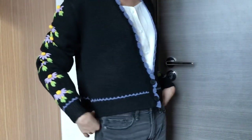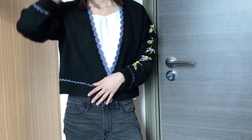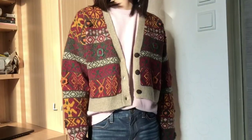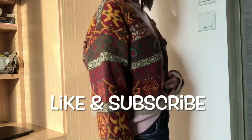So this is pretty much it for my haul video. Thanks for watching as always — I hope you enjoyed this video. Please like and subscribe if you did, and I'll see you in my next video. Bye!